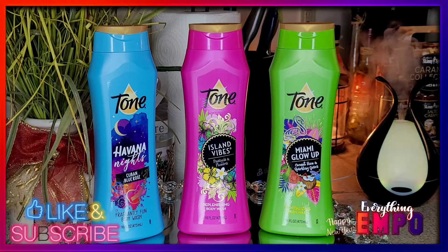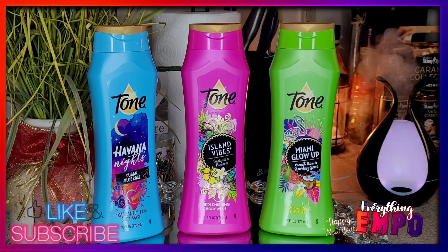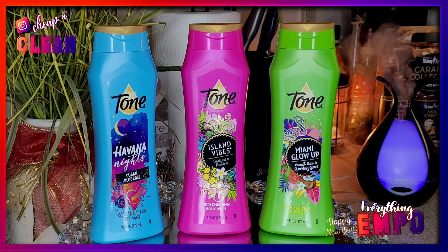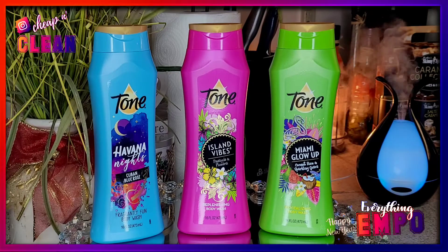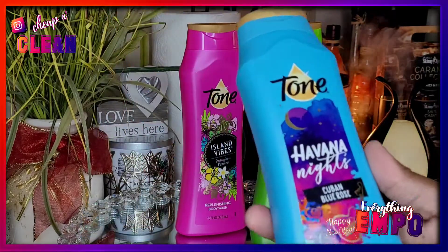I was in — Family Dollar or Dollar General, I always mix up the dollar stores — but I think it's Family Dollar. I was in Family Dollar and I saw these, and the first one I saw was the blue one, which is the limited edition.